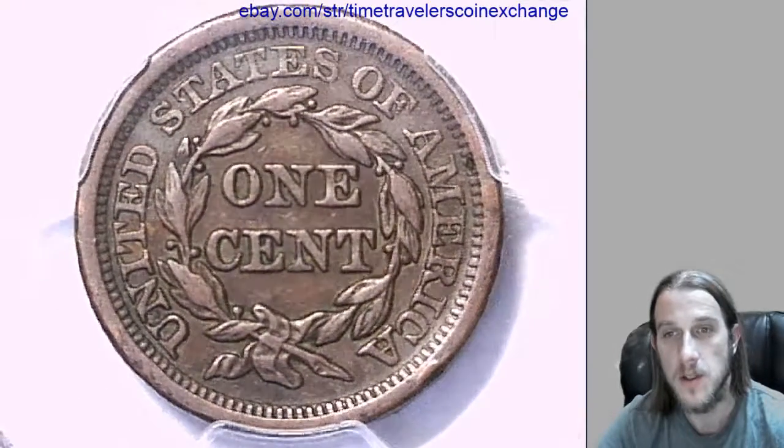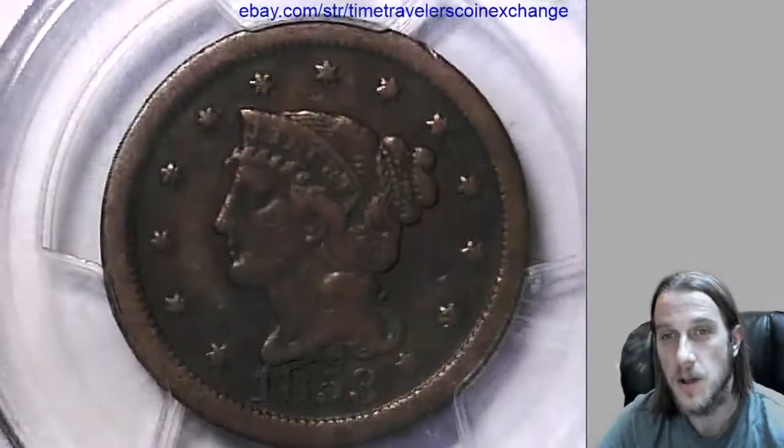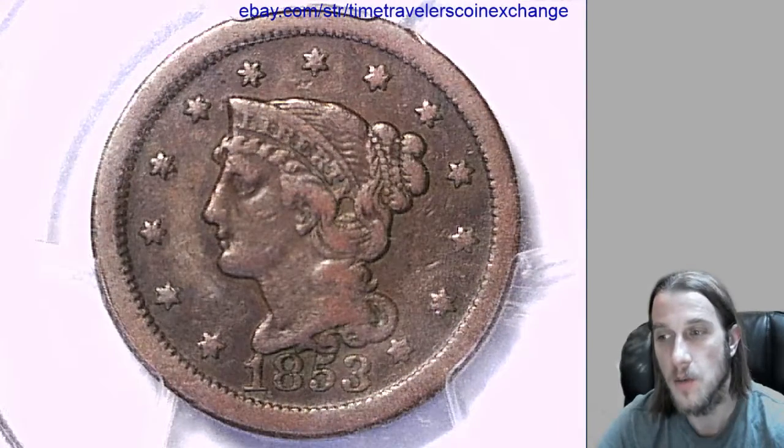If you have a different date or grade, you'll need to adjust it so it reflects your coin. I hope this helps you sell your coin. Thanks for watching everyone — hope you enjoy the coins.